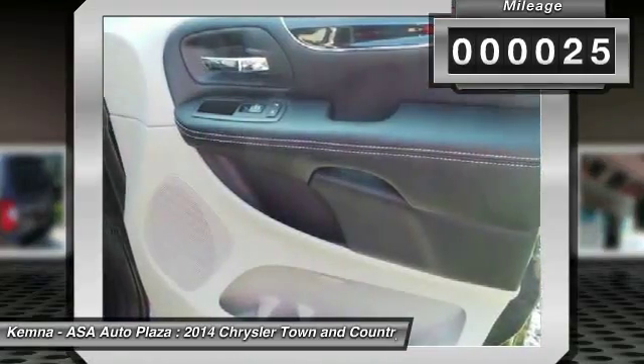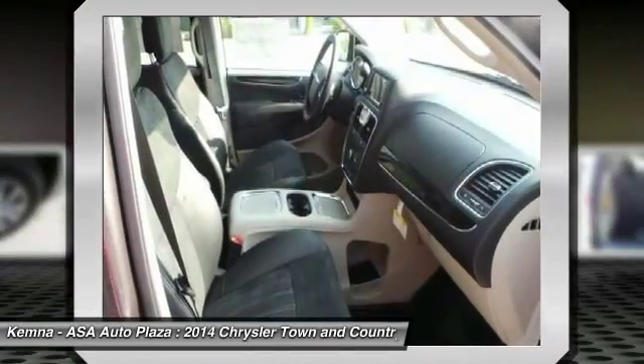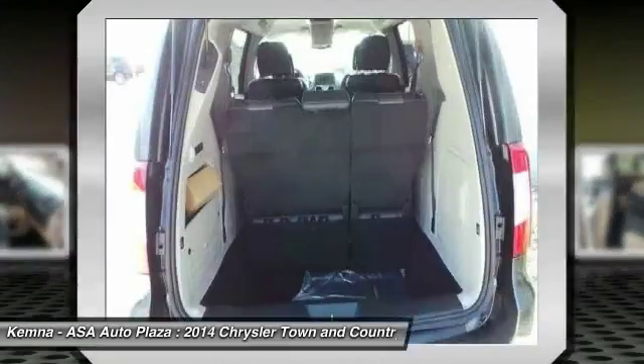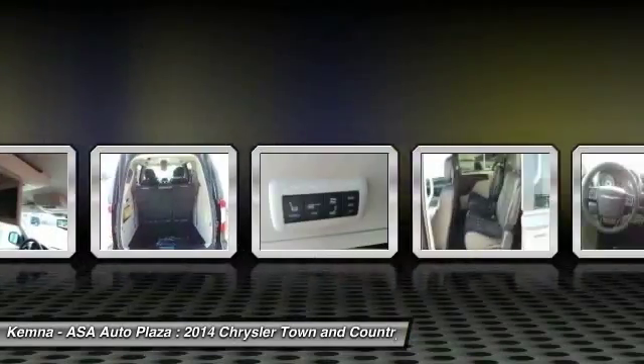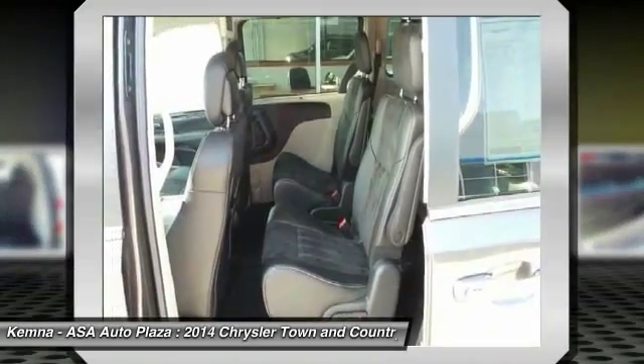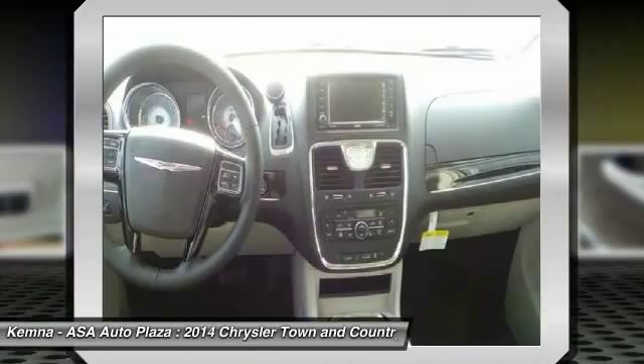Here are some of this vehicle's great options: Traction Control, Power Passenger Seat, DVD System, Dual Airbags, Front Air Conditioning, Power Steering, 4-Wheel Disc Brakes, Universal Garage Door Opener, Compass, Trip Computer.